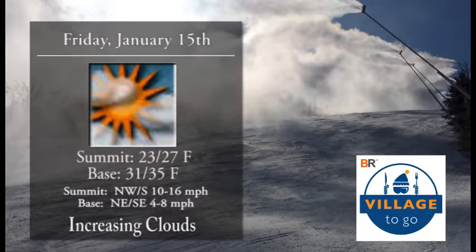Village2Go is bringing you this weather report this morning. Increasing clouds for the day today, so get out there early and enjoy that sunshine before things cloud up. We'll see summit temperatures topping out in the mid-20s, base temperatures in the mid-30s. Summit winds are not an issue at all.